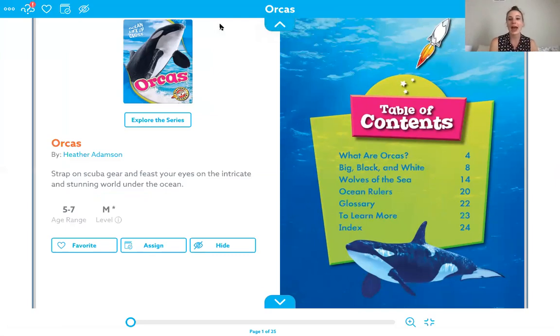Hi kindergarten, welcome back. Today we are going to learn about another animal. This one is super unique. It is the orca, and orcas live in all of the oceans across the entire world. We've been learning about animals specific to each continent, but the orca kind of belongs everywhere, so I thought this would be a fun animal to learn about today to finish off this week of learning.